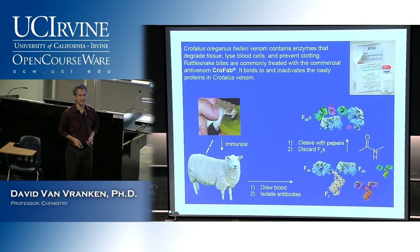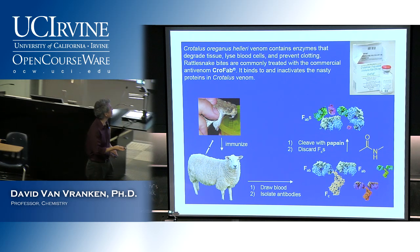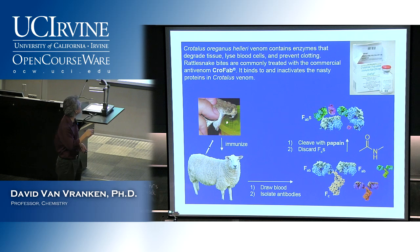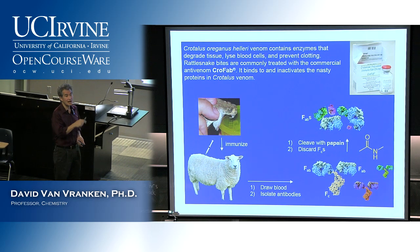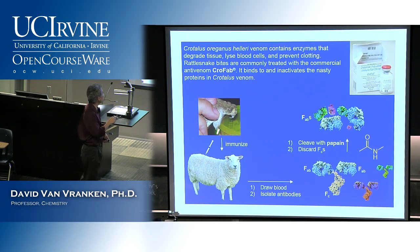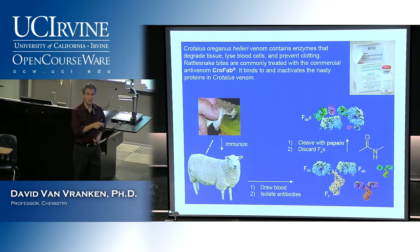There are lots of nasty things in snake venom. Snake venoms are designed to mess with the cardiovascular system — at least these types of snakes. They contain enzymes and proteins that degrade tissue, break down proteins, lyse blood cells, and prevent clotting. So you can imagine what a bad mix of toxins this is. When you inject this into a sheep, the sheep's immune system produces all these different antibodies to all these different bad things inside the snake venom.